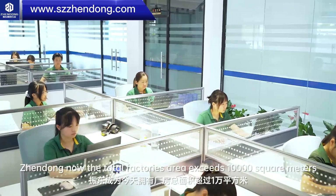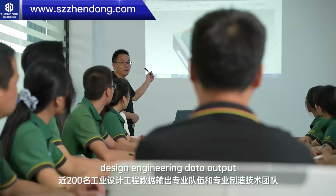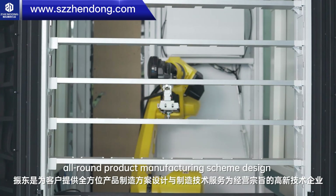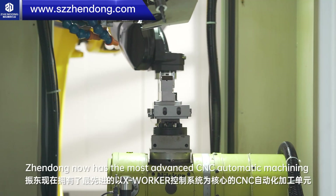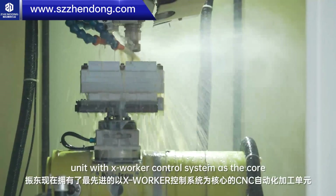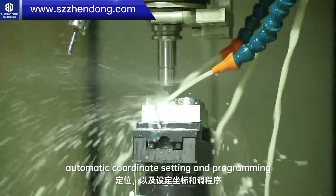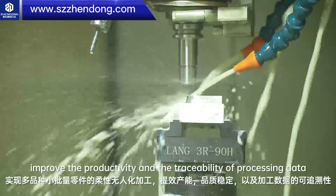Chen Dong's total factory area exceeds 10,000 square meters with nearly 200 professional team members in industrial design engineering, data output, and professional manufacturing technology. Chen Dong is a high-tech enterprise with the business purpose of providing all-round product manufacturing scheme design and manufacturing technology services. It uses the X-Worker system to realize CNC automatic loading and unloading, automatic coordinated settings and programming, ensuring the stability of quality, improving productivity and the traceability of processing data.